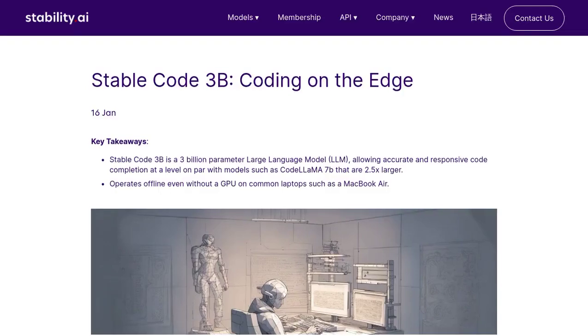Hey there, tech enthusiasts! Have you heard the latest news from OpenAI? They've just released a game-changer for coding and programming tasks, called StableCode 3B.